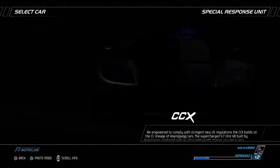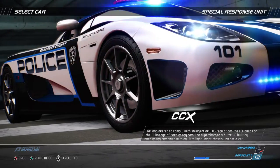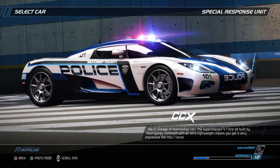Re-engineered to comply with stringent new U.S. regulations, the CCX builds on the CC lineage of KoenigSegg cars. The supercharged 4.7-liter V8 built by KoenigSegg, combined with an ultra-lightweight chassis,